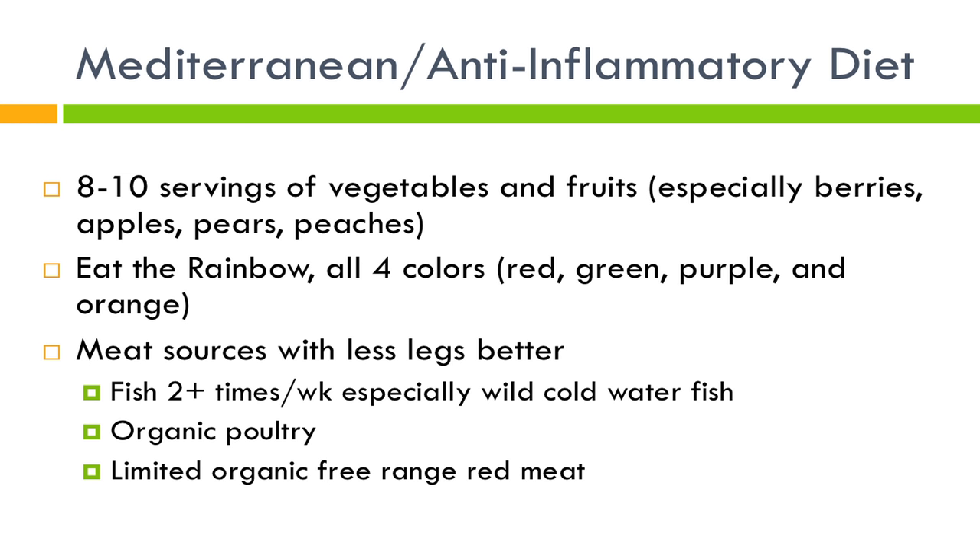An important saying in this diet is 'eat the rainbow.' Every day you want fruits and vegetables representing each of the major colors: reds, greens, purples, and orange. These colors represent different antioxidants. You can't store antioxidants — eating a ton of spinach won't last you the whole week. Every day you need each type of antioxidant represented in each color.